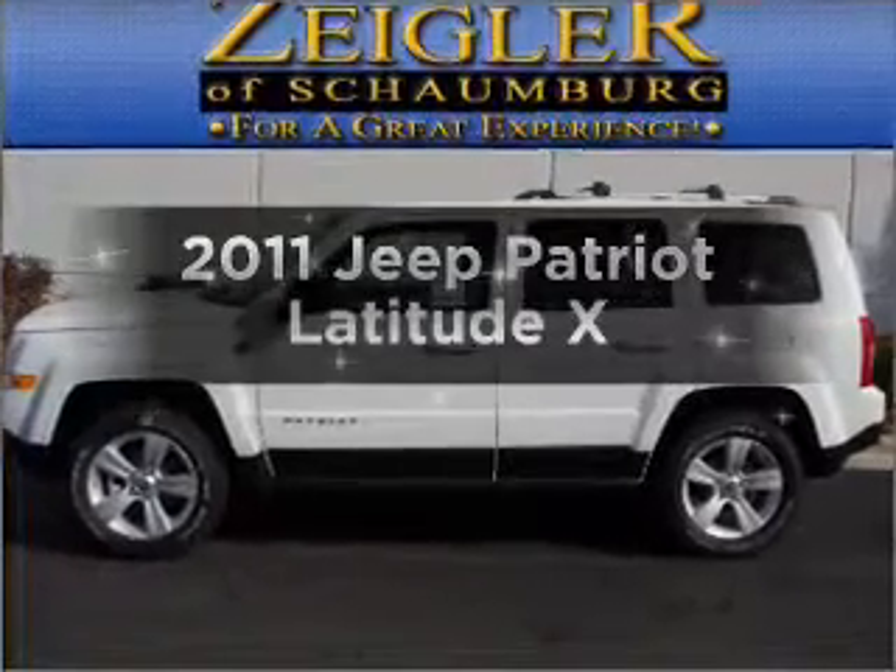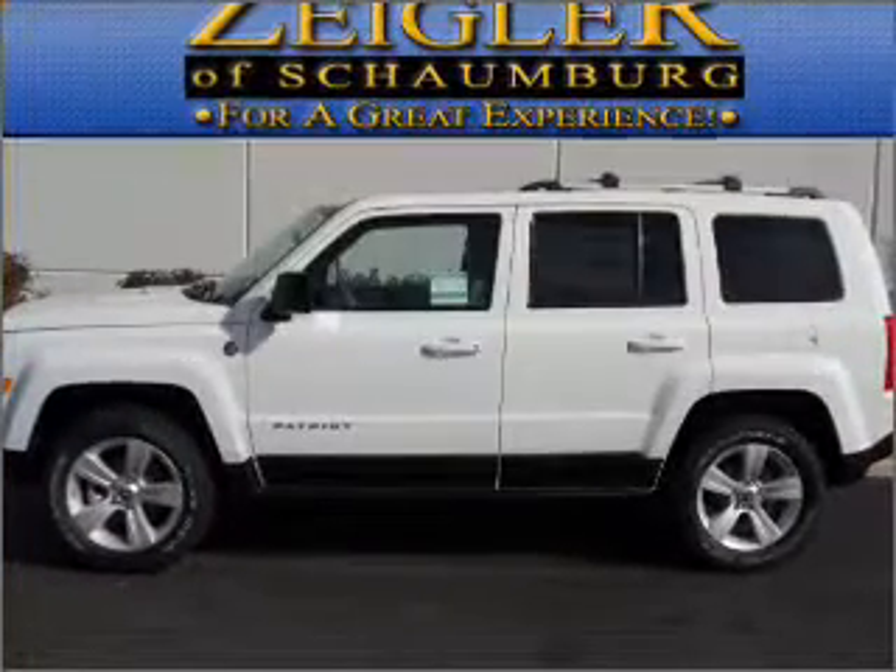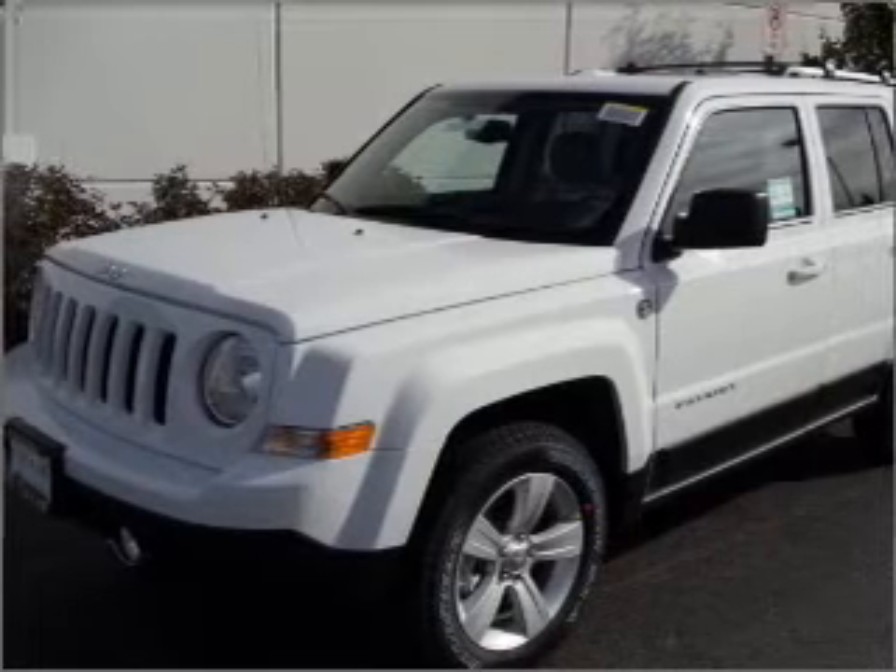Get noticed in this 2011 Jeep Patriot. If you're looking for a first-rate auto, this one could be yours today.